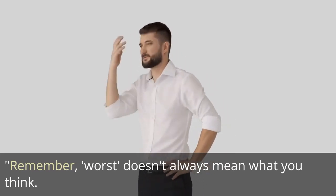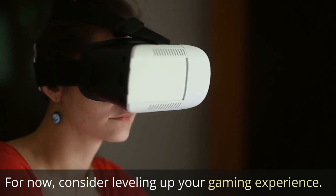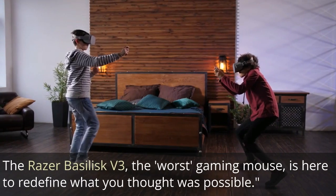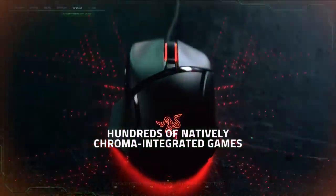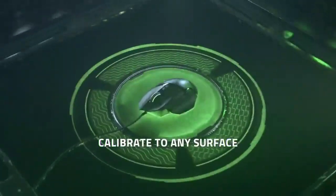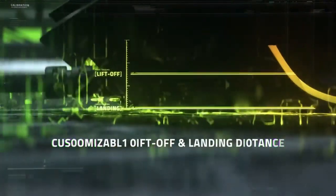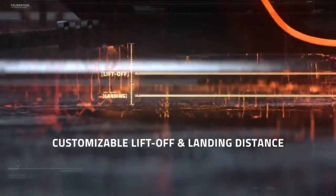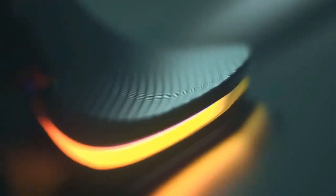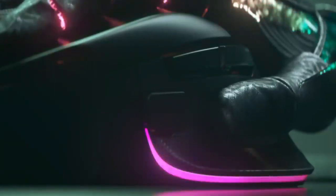'Worst' doesn't always mean what you think. Consider leveling up your gaming experience — the Razer Basilisk V3, the 'worst' gaming mouse, is here to redefine what you thought was possible. Experience seamless controls, cutting-edge technology, and an ergonomic design that feels like a natural extension of your hand. With the Razer Basilisk V3, you don't just play the game, you dominate it.